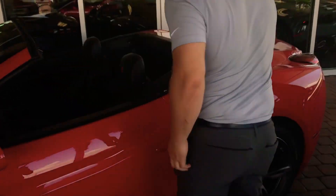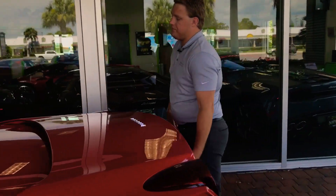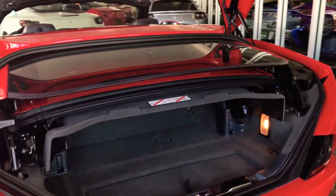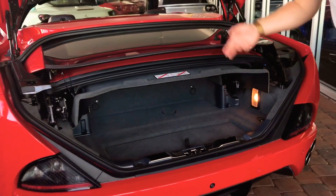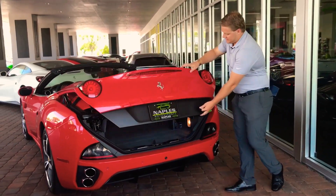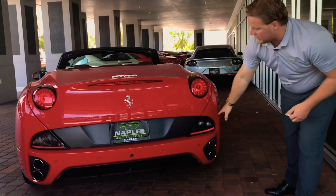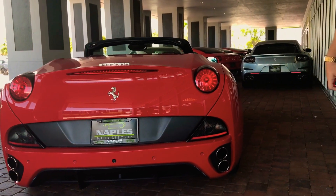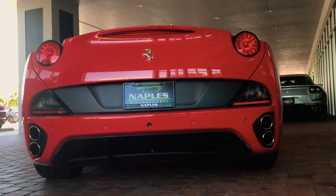Moving around to the back of the car, you'll see the trunk space this car is equipped with, helping make it practical. The top stores above here, with space below when the top is down; when the top is up, this cover moves up giving you a little bit more space. Back here you'll see an interesting tail light design on the Californias — circular brake lights, with reverse lights and other lights down below. Stacked quad exhaust in a chrome finish and a blacked out diffuser, along with the rear parking sensors.